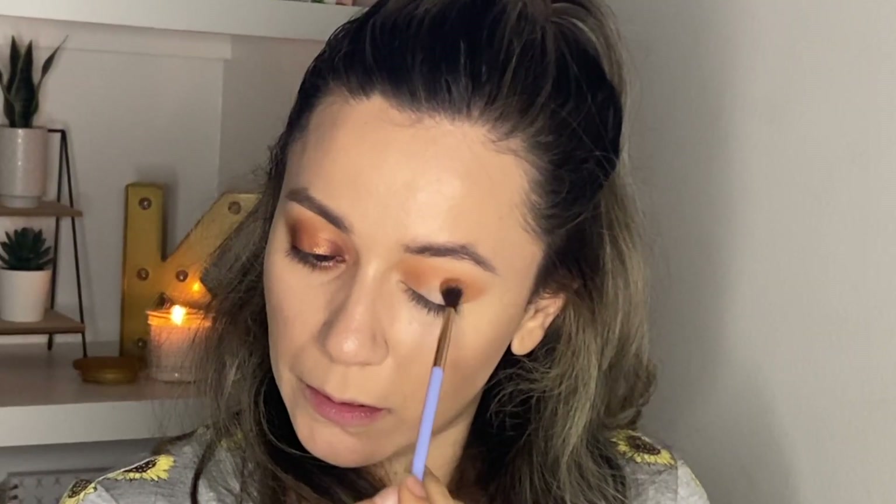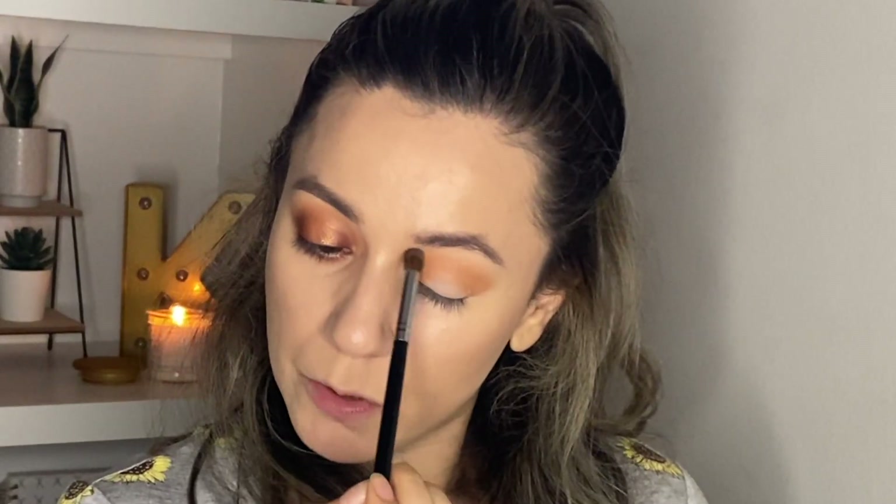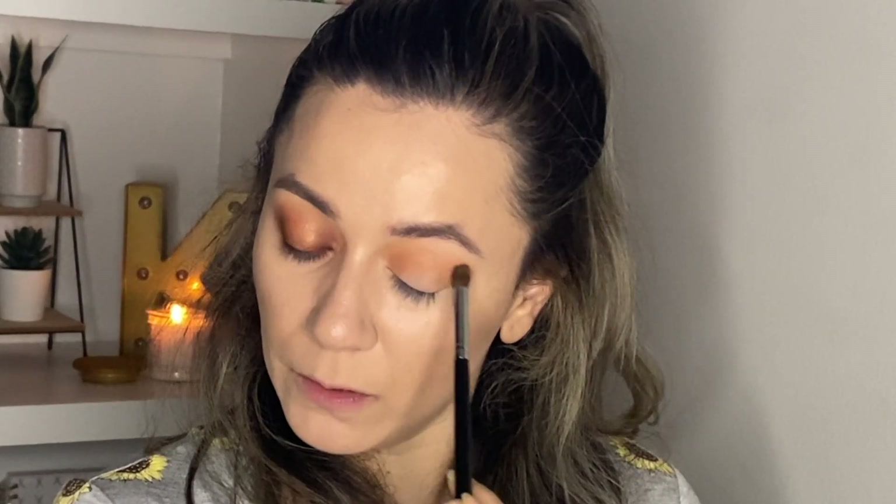Now I'm going to grab the shade Goby on a smaller but still fluffy brush and apply it under the Flesh shade in my crease, so we have a nice transition from Goby to Flesh. Back in with my first brush with no product, I'm just going to blend this very softly.